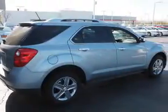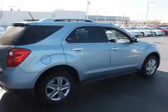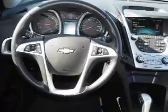Inside you'll find leather seats, heated seats, a satellite radio, an auxiliary input, a backup camera, front airbags, side airbags, an adjustable tilt steering wheel, power seats, and cruise control.